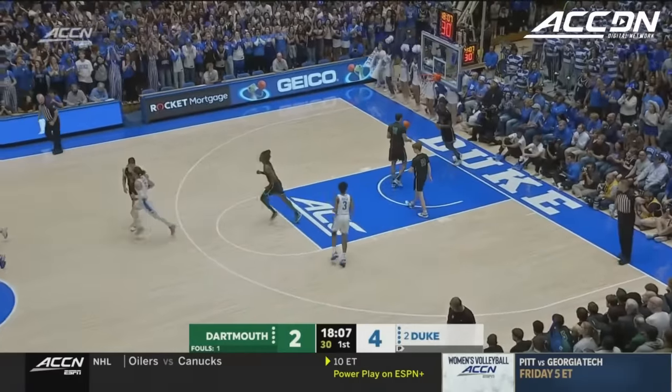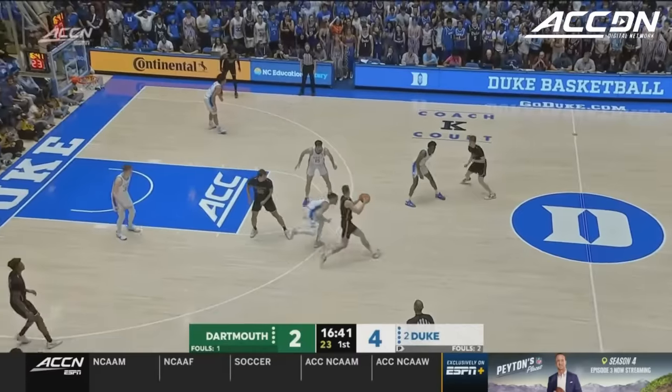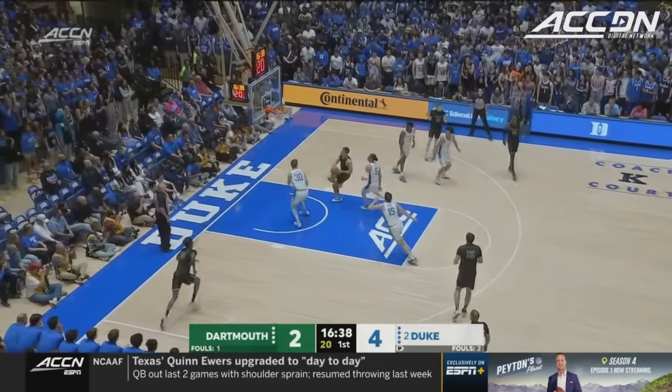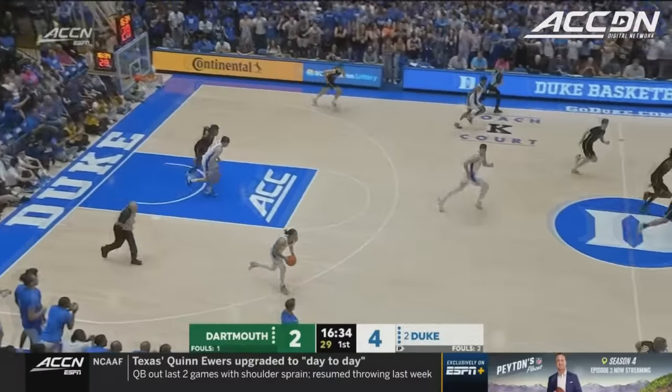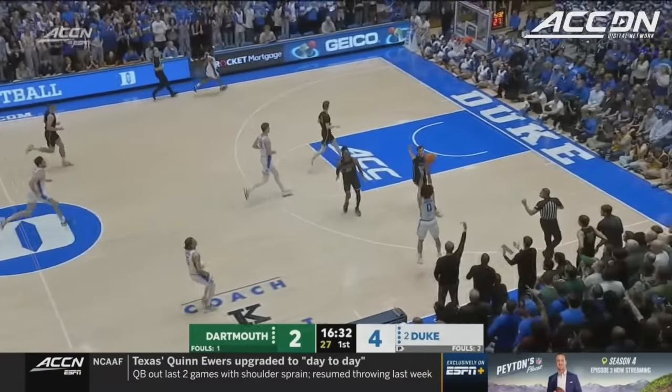Straight out of bounds play there. With the second-ranked class coming in, he's got a good problem to have — he's got guys he's got to force the play. Filipowski went up on Neshkovich for the block. Duke runs, McCain triggers.